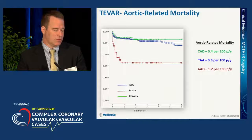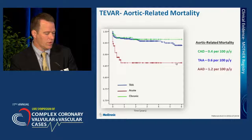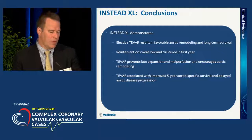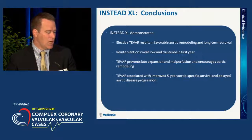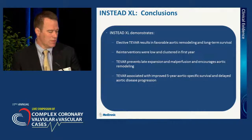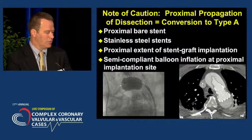Regarding aortic-related mortality, there is significantly greater long-term mortality, predominantly within the first year, for patients with acute dissections compared to chronic dissections or standard degenerative aneurysms. The conclusion from this study is that elective stent graft repair does give favorable aortic remodeling. Reinterventions occur within the group, but this may be addressed with improved techniques. Overall, the five-year outcomes begin to favor intervention in these uncomplicated cases.